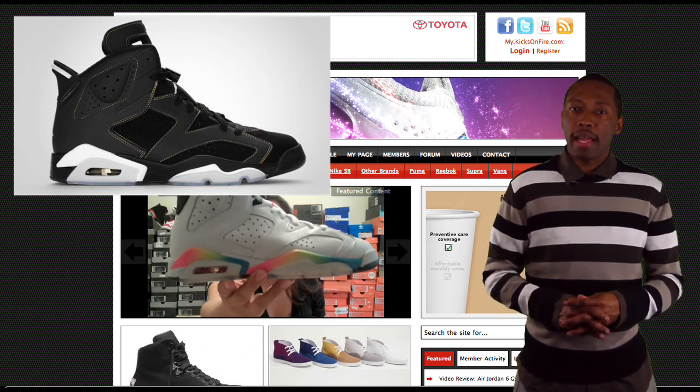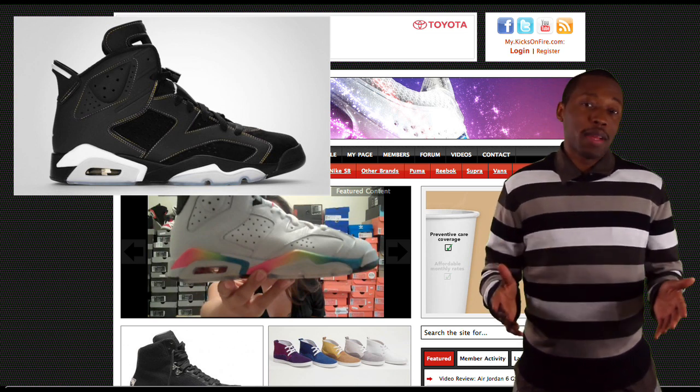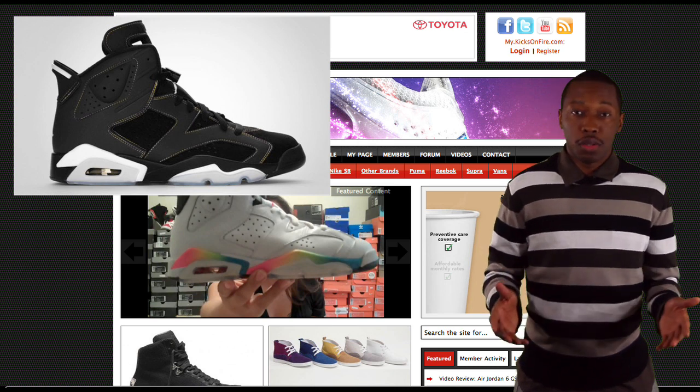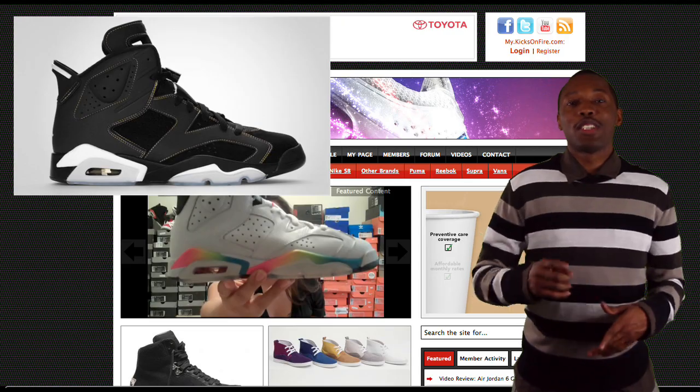It looks pretty nice in all black, and then the purple and gold accents are really nice. I actually, as a Laker fan, can see myself rocking it, so I guess I really can't complain too much. I'm a Jordan fan, I love the Jordan shoes, and Jordan Brand — they did alright by these. Make sure you check those out.